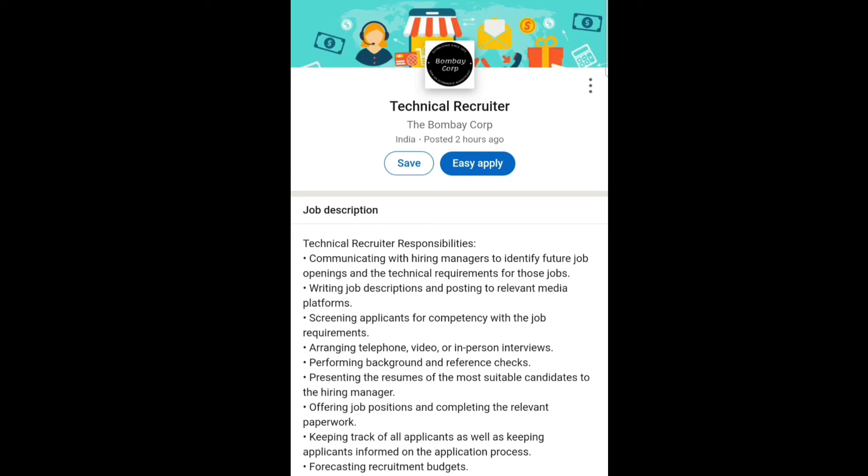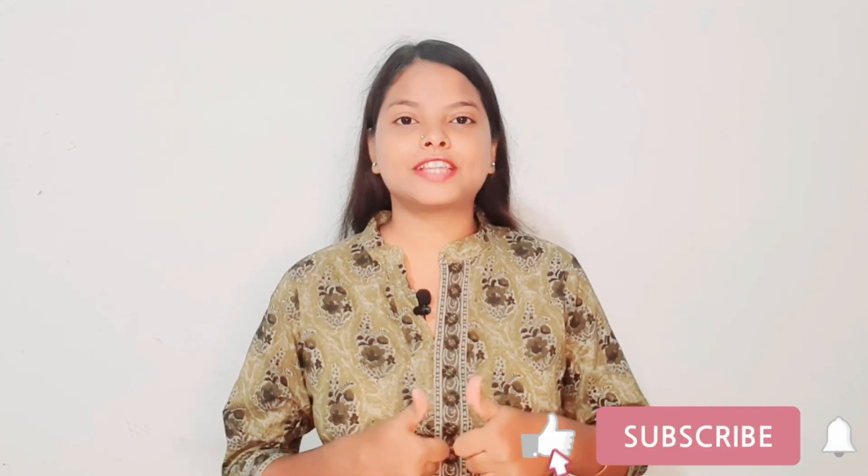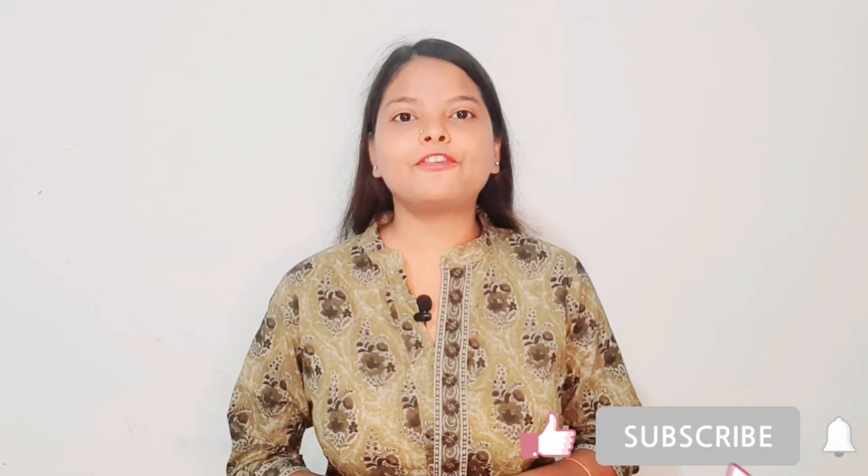Thank you. This was all about today's video. I hope you learned something from this video. If you liked this video, give a thumbs up and do subscribe to my channel for more upcoming videos. Also, do follow me on Instagram — the Instagram link is in the description box. Thank you.